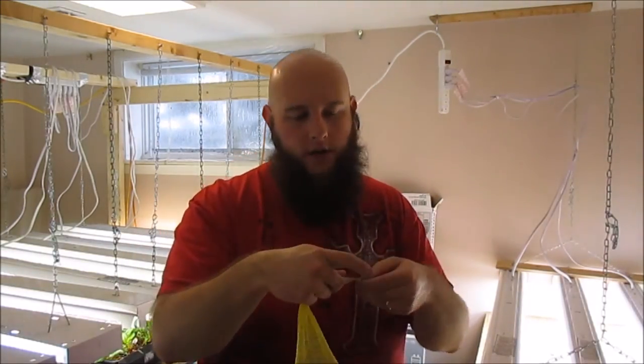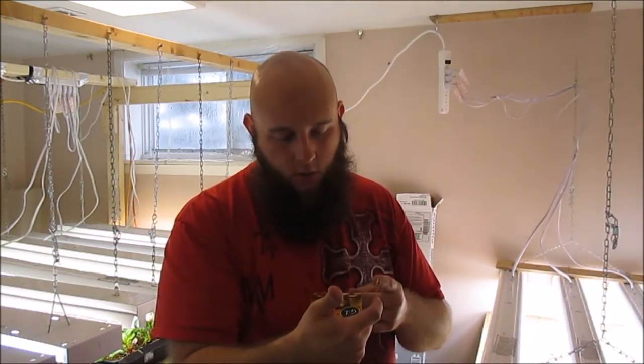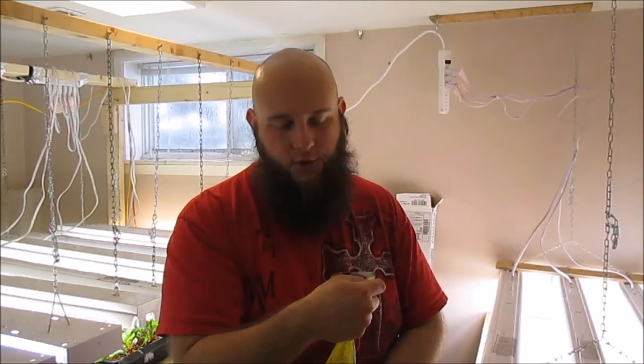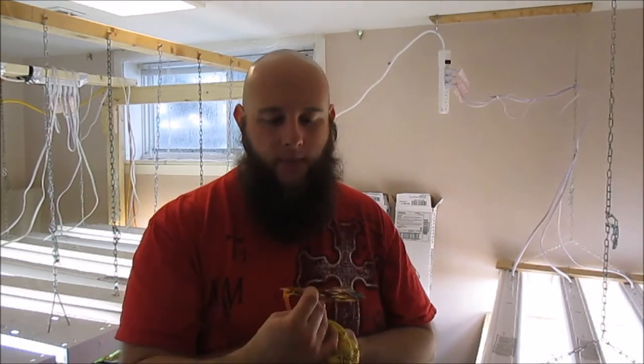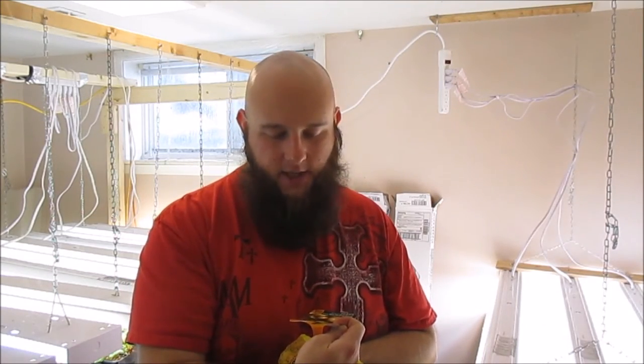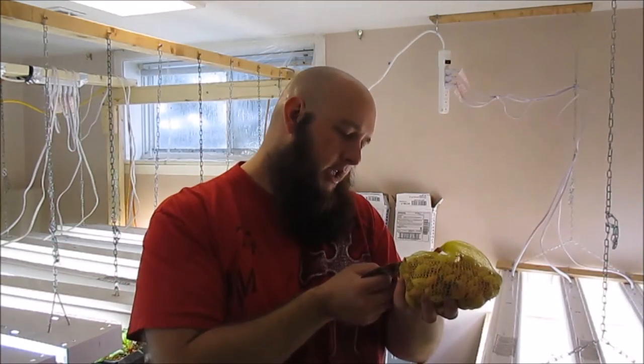The next item is yellow onions. It says this variety produces the earliest garden greens or a long-storing table onion. The variety is called Sturon — S-T-U-R-O-N. I've grown them before with varying results; I think my issue was not watering them enough. They don't necessarily need fertilizer, but definitely keep them watered. The instructions say to plant one inch deep and six inches apart — it's as simple as that.